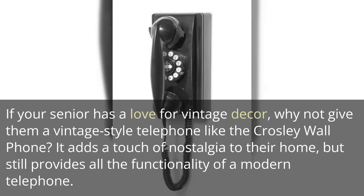If your senior has a love for vintage decor, why not give them a vintage-style telephone like the Crosley Wall Phone? It adds a touch of nostalgia to their home, but still provides all the functionality of a modern telephone.